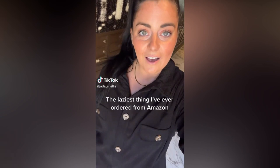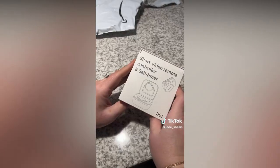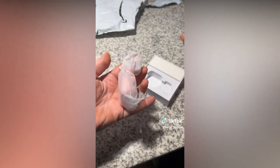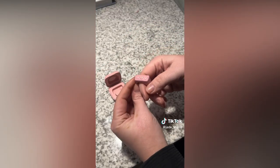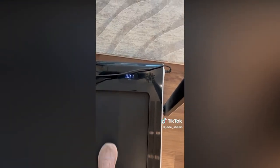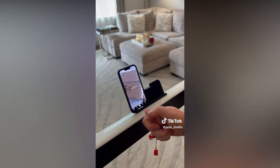I just ordered the laziest thing ever from Amazon — a finger remote for my TikTok. I know this is so crazy and so lazy, but it's changing my life. For my walking pad, whenever I have TikTok on and I'm trying to scroll, I always lose my balance. So now I have a little remote — how amazing.